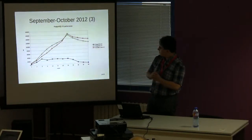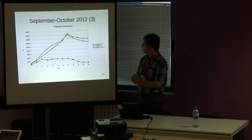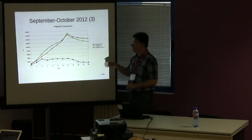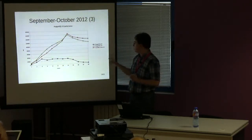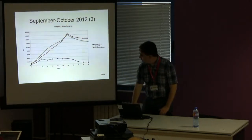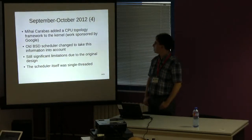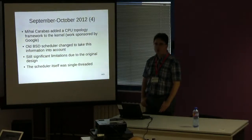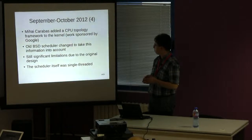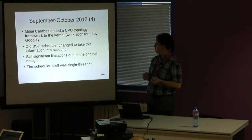After identifying and improving kernel performance, DragonFly 3.2, the next stable version, was much improved and more or less on par with the reference Linux-based system. A Google Summer of Code student added CPU topology awareness to the kernel, and the old BSD scheduler was changed to take this information into account.